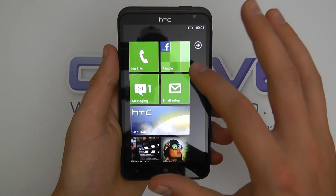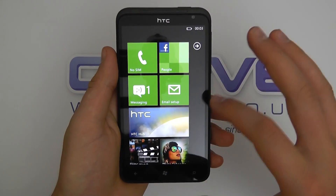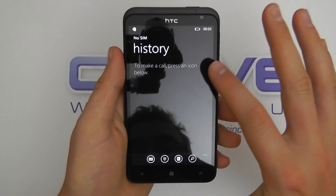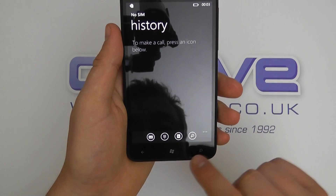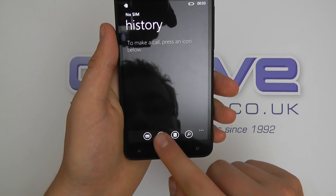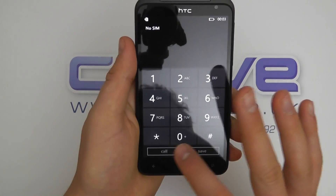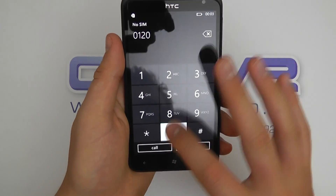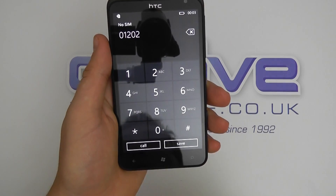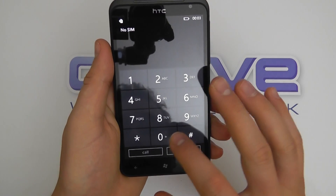We've got no SIM card installed in this, simply just got it connected to wireless at the moment. So the home screen here — we've made no calls so far but we can go into our contacts. I haven't linked it up at all so that's why we're not seeing anything there. But here we've got the massive dial pad and whether you've got poor sight or anything, I don't think anyone can fail to be impressed by the size of that dial pad.